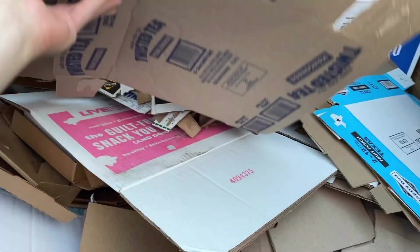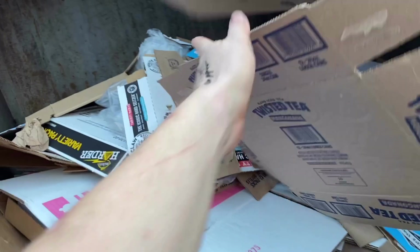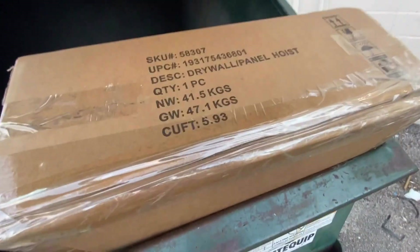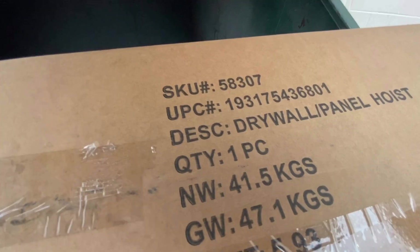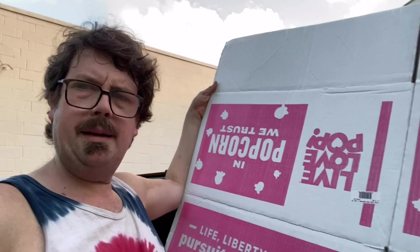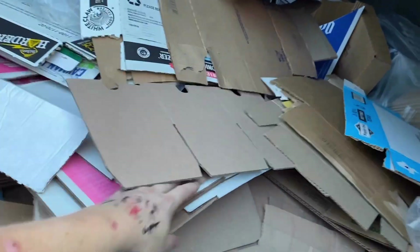This is behind a Harbor Freight — we might find some good stuff here. Decent quality, but they're all real small. There looks like there's some options. This box is full. I don't know what a drywall panel hoist is, but there's one in there. Here we go — some giant popcorn boxes. We've got a few of them in there.